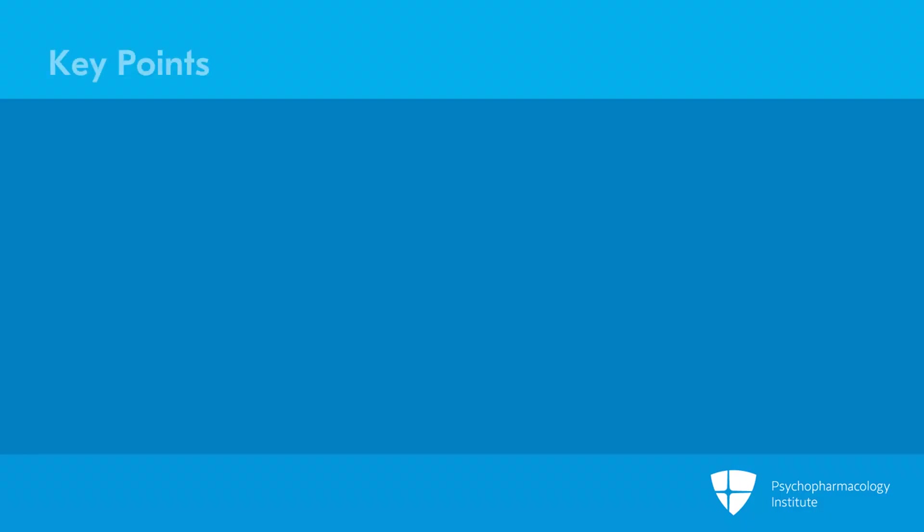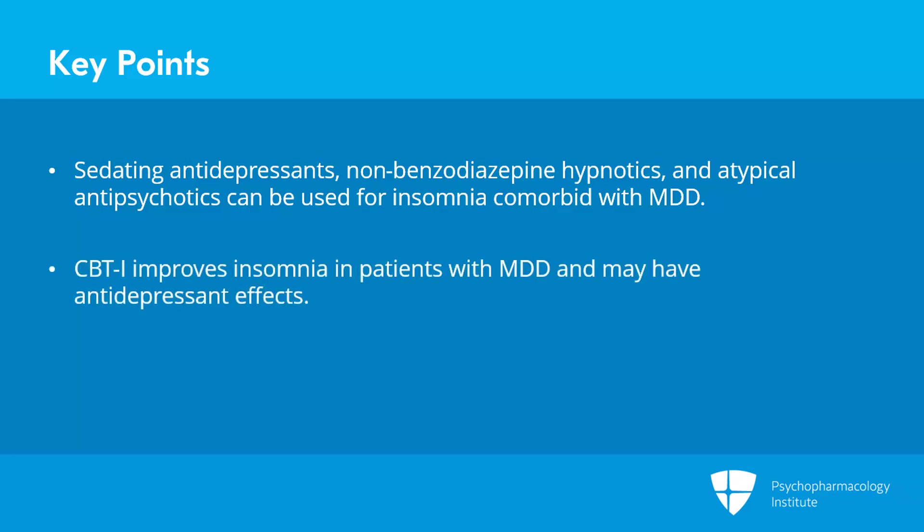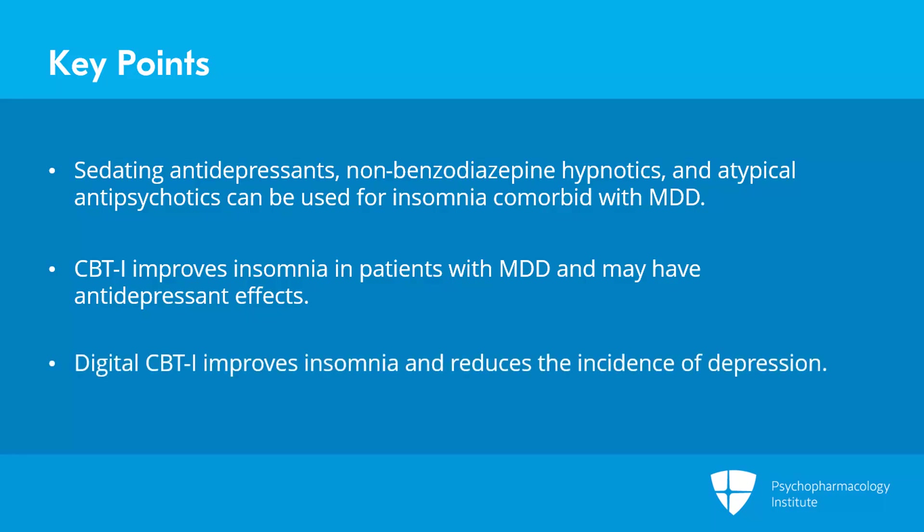Key points: Different treatment strategies — including sedating antidepressants, non-benzodiazepine hypnotics, and atypical antipsychotics — are used for treatment of insomnia disorder in patients with major depressive disorder. CBTI has been shown to improve insomnia in patients with major depressive disorder and may likely have antidepressant effects. Digital CBTI is an effective intervention for improving insomnia disorder symptoms and has been shown to significantly reduce the incidence of depression during one-year follow-up compared to control interventions.